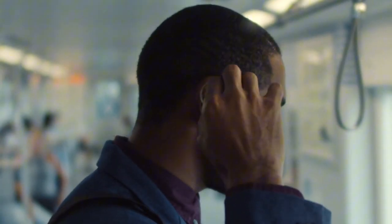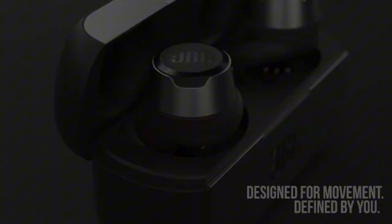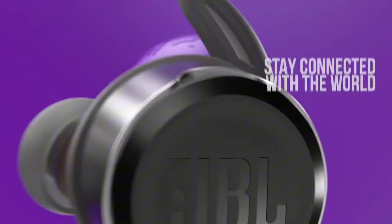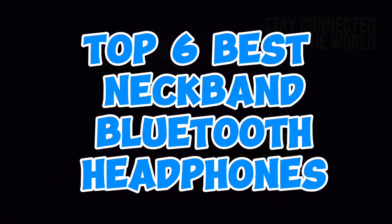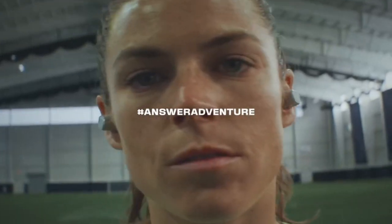Looking for a stylish and convenient way to enjoy your music on the go? Neckband Bluetooth headphones offer a perfect solution. With their sleek designs, comfortable fits, and impressive sound quality, these headphones are perfect for exercise, commuting, or just lounging around. Here are the top 6 best neckband Bluetooth headphones that will take your audio experience to the next level.